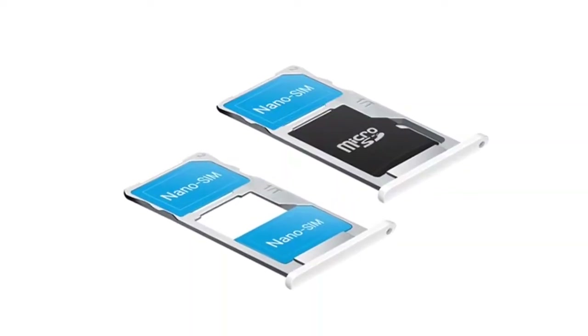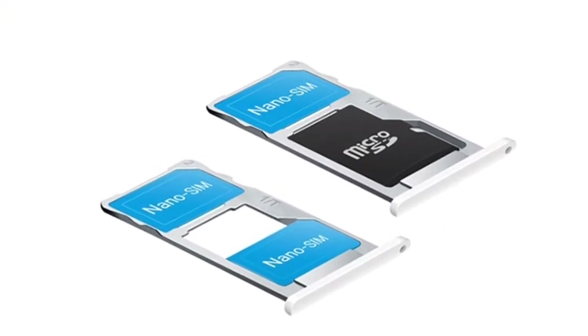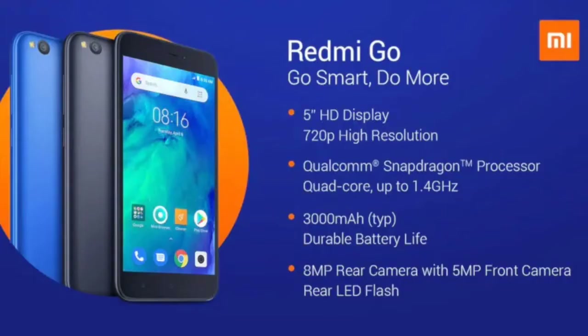The Redmi Go employs a hybrid SIM slot, so you can choose between extra storage and dual SIM support, but cannot have both at the same time. The battery has a 3000 mAh capacity, which is very generous considering the small screen and modest chipset.